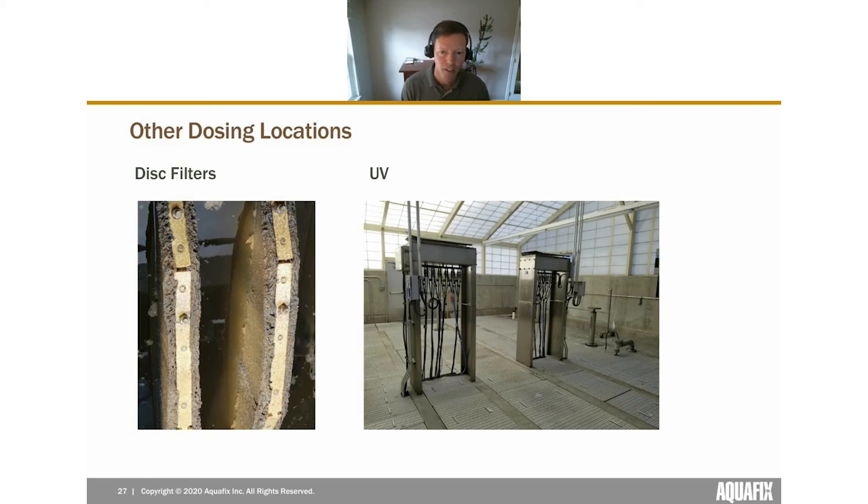For disk filters and sand filters: red worms love burrowing into the filter media, which collects solids and organics and serves as a perfect food source. The goal when treating these areas is to put your dose right in the basin where the filters are contained. If you can do it after routine maintenance you may expose more worms, but a weekly dose is typically what we recommend.